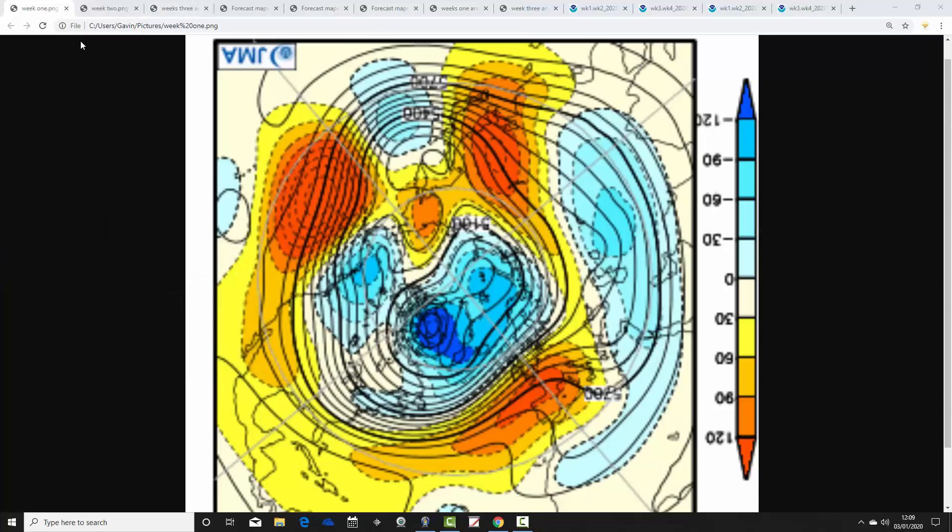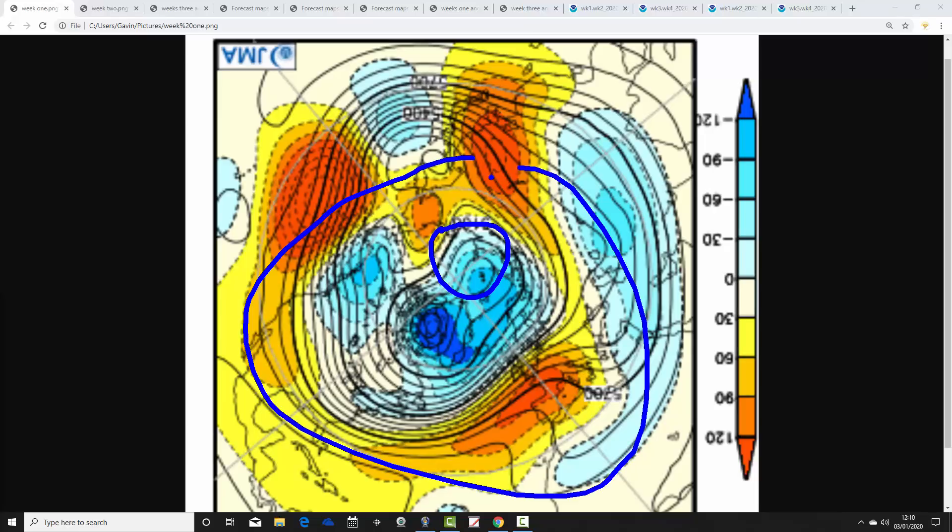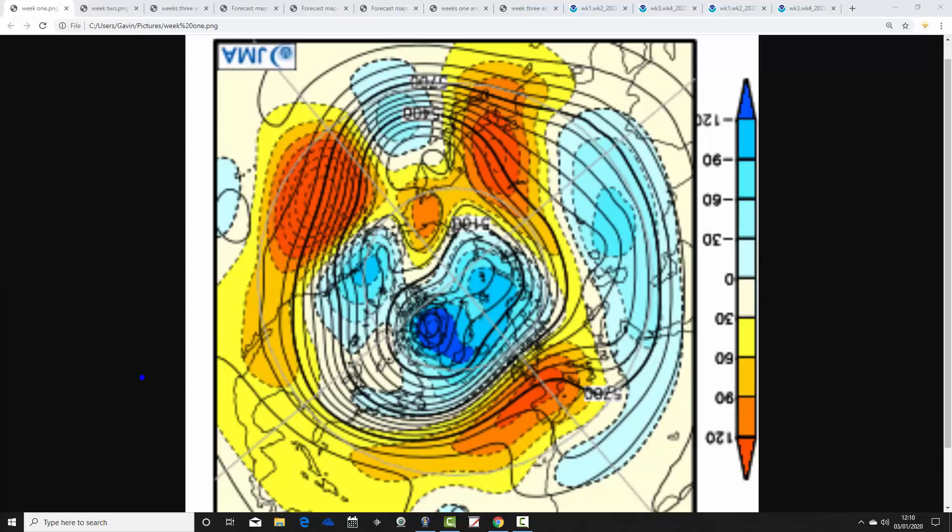We're going to begin with the 500 millibar height anomalies broken down into weekly periods from the JMA, from the North Pole and Arctic view down. Blue extrapolates to below-average heights, which is low pressure. Yellow, orange and red extrapolate to above-average heights, which is high pressure. Week one takes us from the 3rd to the 10th of January.